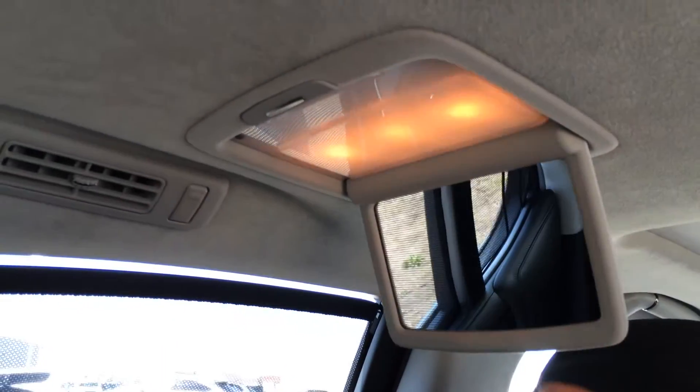Up above you've got speakers, handles, ventilation ducts, a hook, and full fold-down vanity mirrors which are illuminated.